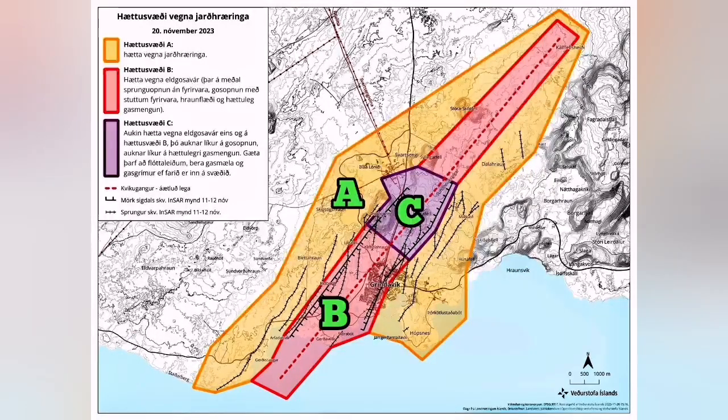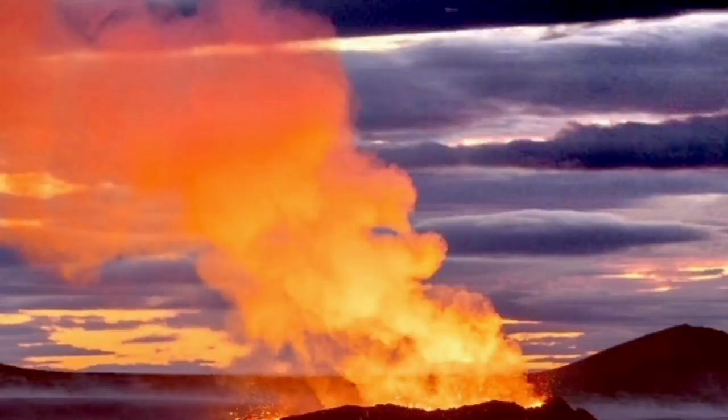Zone C is the highest possible dangerous zone, around the Hagafell, just before the Svartsengi and the Blue Lagoon area. Here, beside the eruption and the earthquakes, we have gases — poison gases — sulfur dioxide and such things.